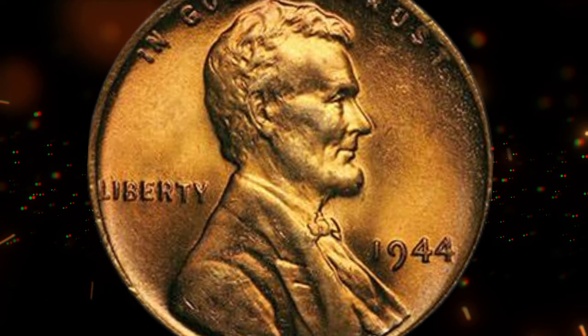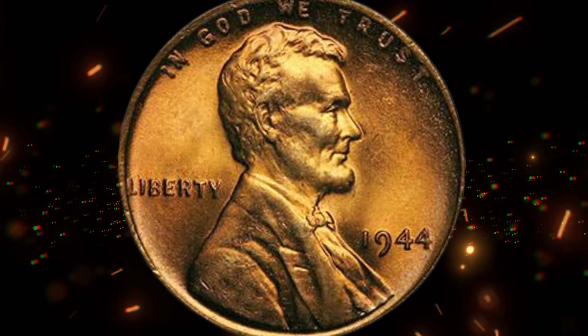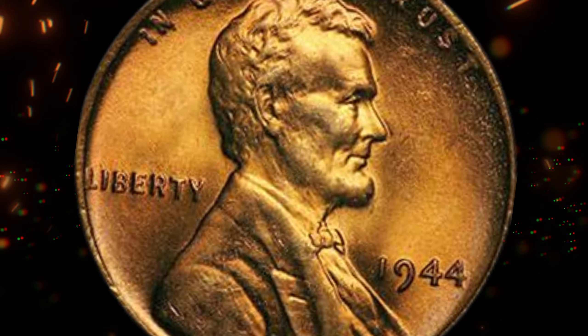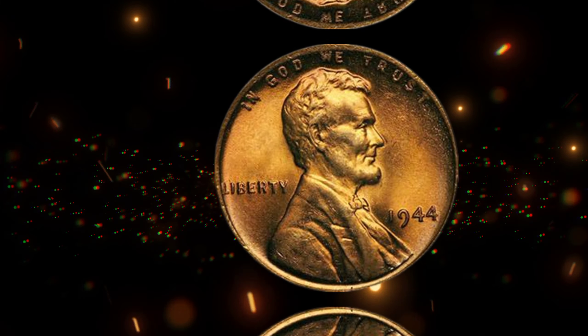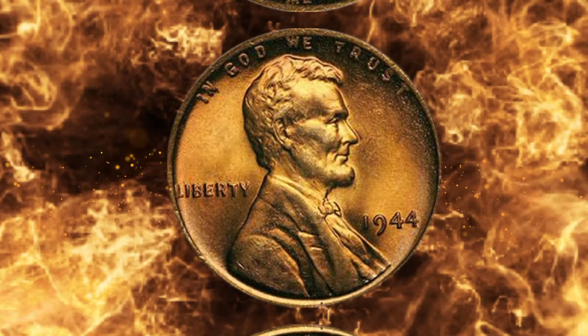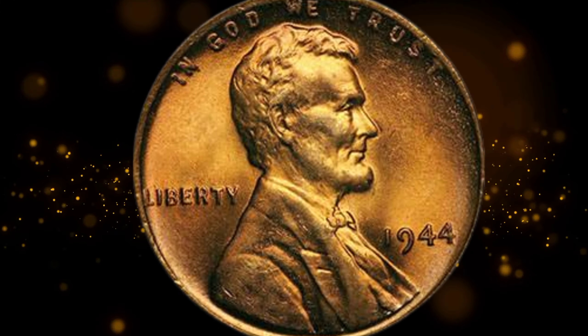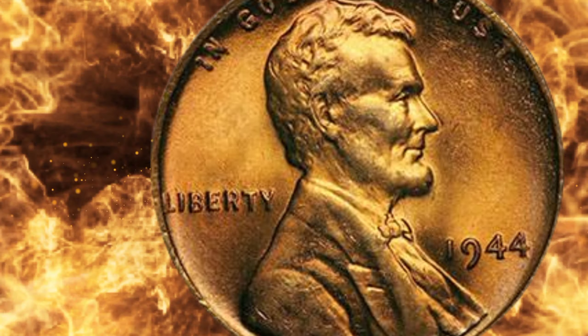It's not just about the money — it's about the thrill of discovery and the historical legacy these coins carry with them. The 1944 wheat penny is more than just a coin; it's a piece of history, a symbol of resilience, and a ticket to unexpected wealth. So the next time you come across a penny, take a closer look. Who knows? You might be holding a fortune in your hands. This wheat penny's value in the market can reach tens of millions of dollars.